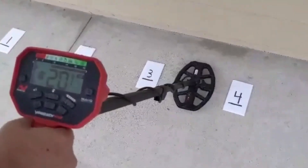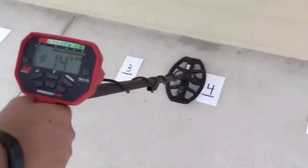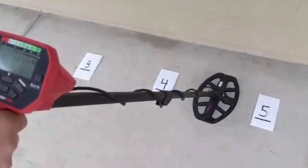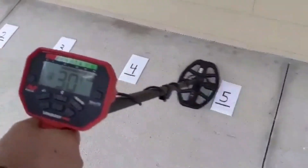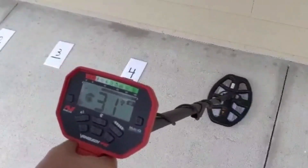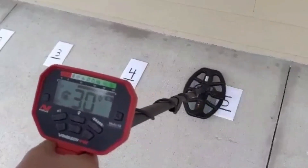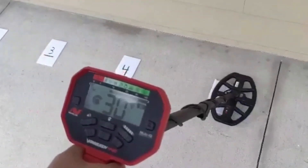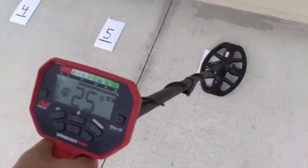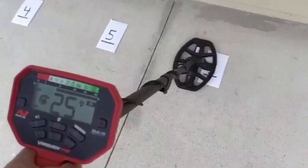Target four: 13, 14 — 13, 14. Target five: 30, 31, 29 — 30, 31. Target six: 25, 24.